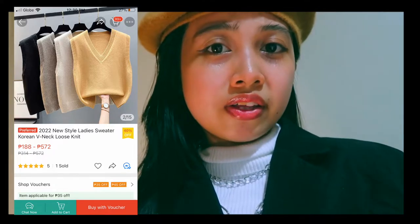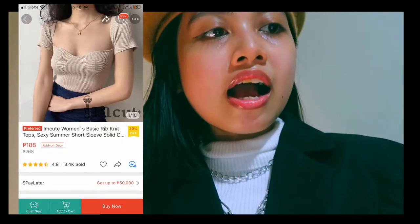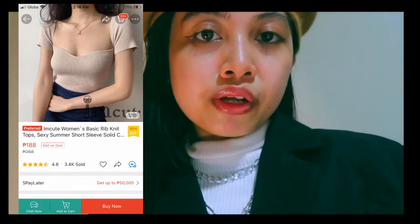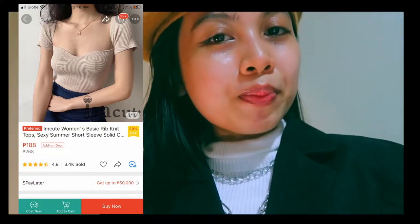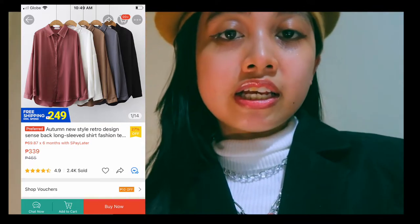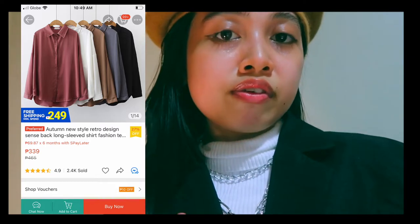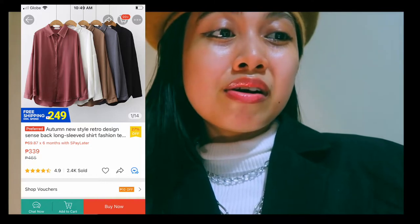I have here another cute item I found on Shopee. It's so chic for a dark academia outfit, the price is affordable, and it has 3.4k sold with a 4.8-star review rating. I also found another long sleeve on Shopee — based on the reviews, the cloth is soft and fits well, and it has sold 2.4k items.